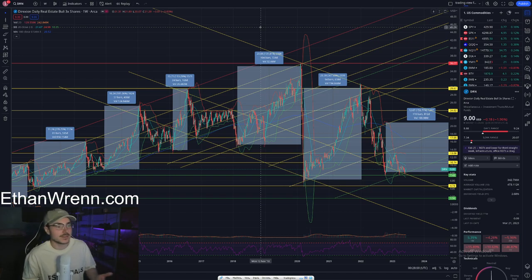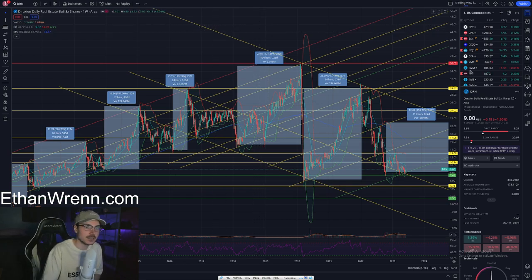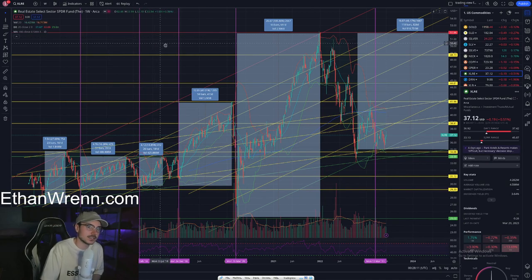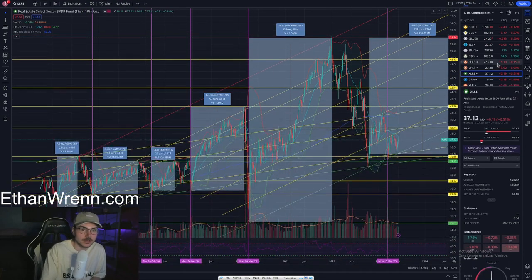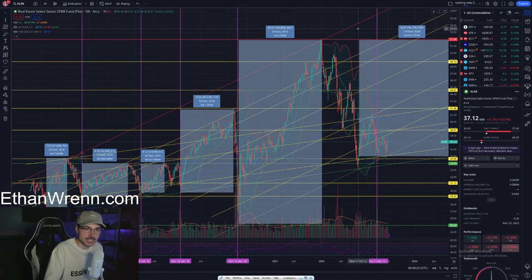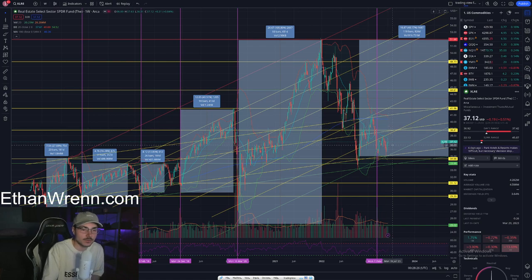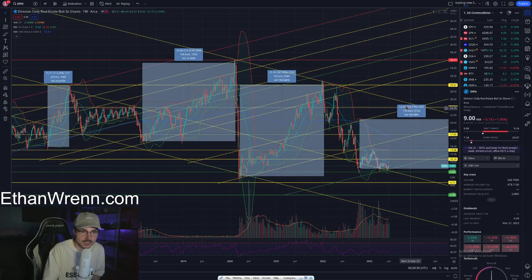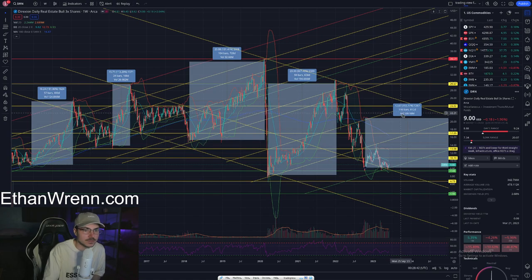When covering leveraged ETFs, I typically advise not doing your technical analysis in the leveraged ETF itself. Instead, I'd incline you to do your analysis in the underlying — in this case, XLRE. So if you see value in DRN, I highly recommend watching our XLRE video. As you can see, we're currently projecting as much as a 48.17% gain in XLRE.